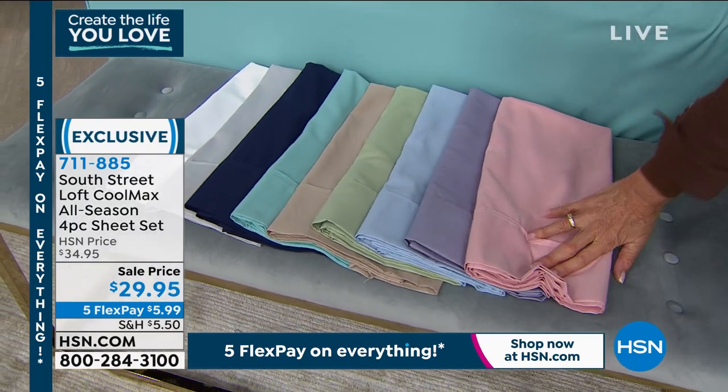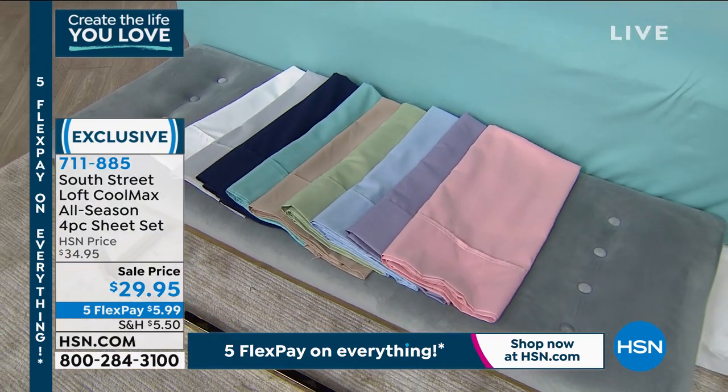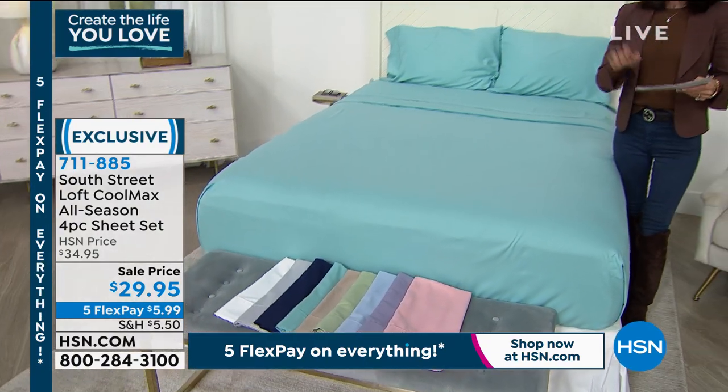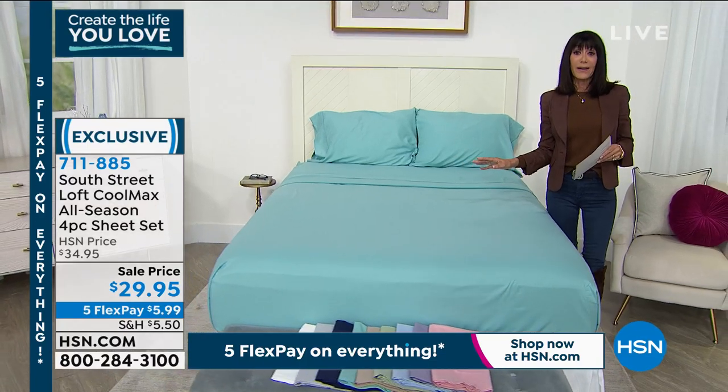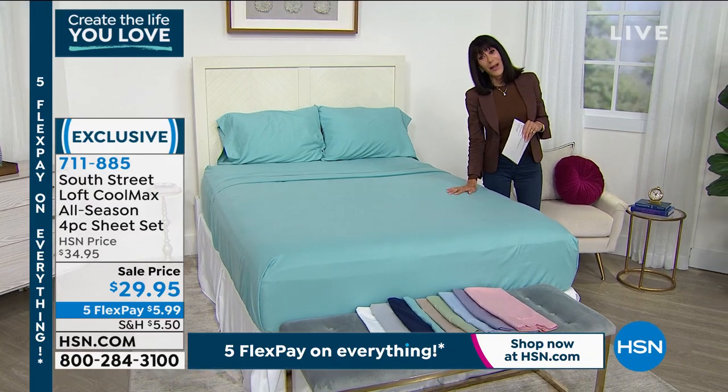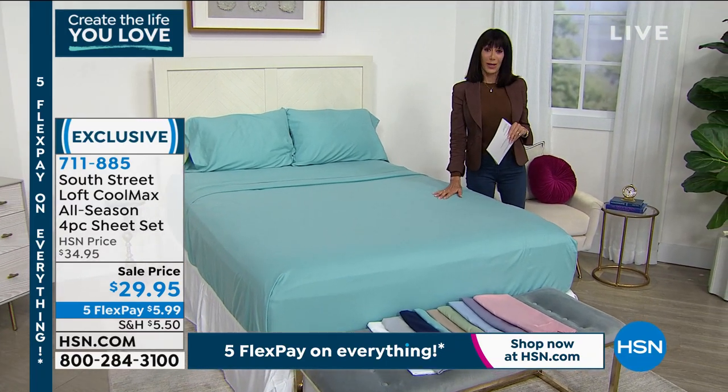They are machine washable, tumble dry, and on sale today at only $29.95. Any credit card, no interest, $5.99 to get them home, and you have the full 30-day return policy.